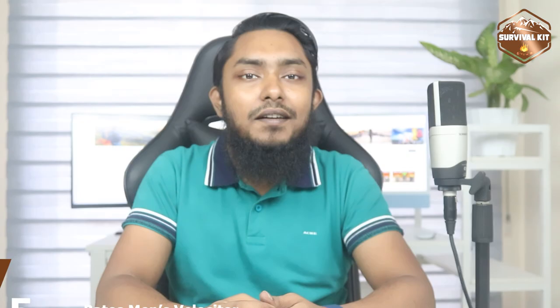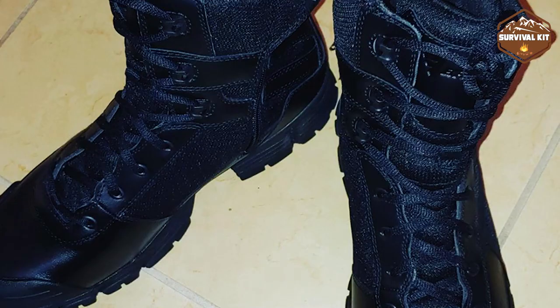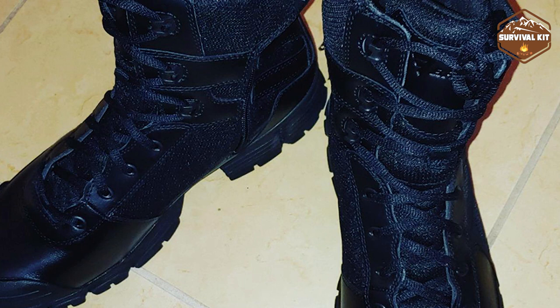Finally, the number five position is dominated by the Magnum Men's Steel Force 8.0. Founded by Frank Van Wessel, Magnum boots are a product of his enthusiasm for athletics. Frank, who already owned a high-tech company, introduced Magnum with the goal of creating light and comfortable shoes for sports. Because of this, Frank began manufacturing Magnum boots in 1982 to meet the demand for lightweight tactical boots.